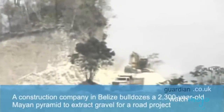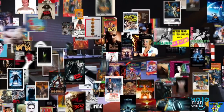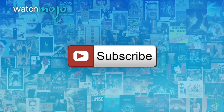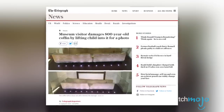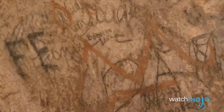They survived the ravages of time, but not acts of stupidity. Welcome to WatchMojo.com, and today we're counting down our picks for the Top 10 Historical Objects Ruined by Morons. We publish new videos every day, so be sure to subscribe for more great content. For this list, we're looking at iconic or valuable objects and things from the past that have been broken, damaged, or completely destroyed by inane decisions.